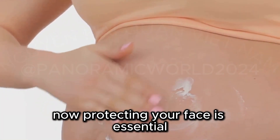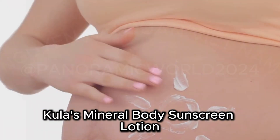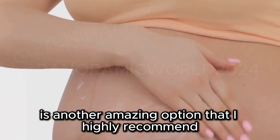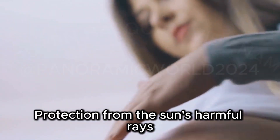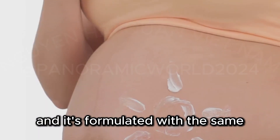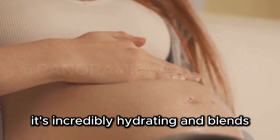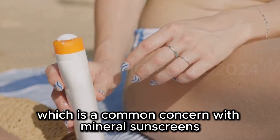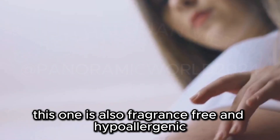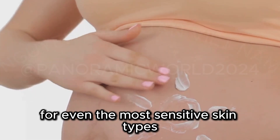Protecting your face is essential, but let's not forget about the rest of our body. Kula's Mineral Body Sunscreen Lotion is another amazing option that I highly recommend. This broad-spectrum SPF 50 sunscreen provides head-to-toe protection from the sun's harmful rays, and it's formulated with the same skin-loving ingredients as its facial counterpart. It's incredibly hydrating and blends beautifully into the skin without leaving any white cast, which is a common concern with mineral sunscreens. And just like the La Roche-Posay sunscreen, this one is also fragrance-free and hypoallergenic.